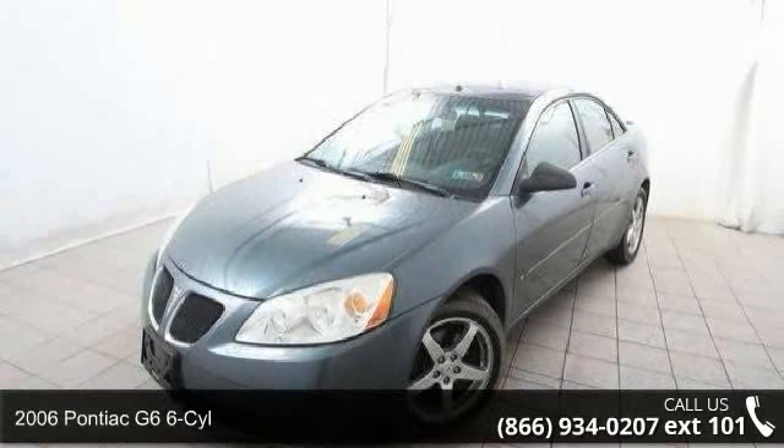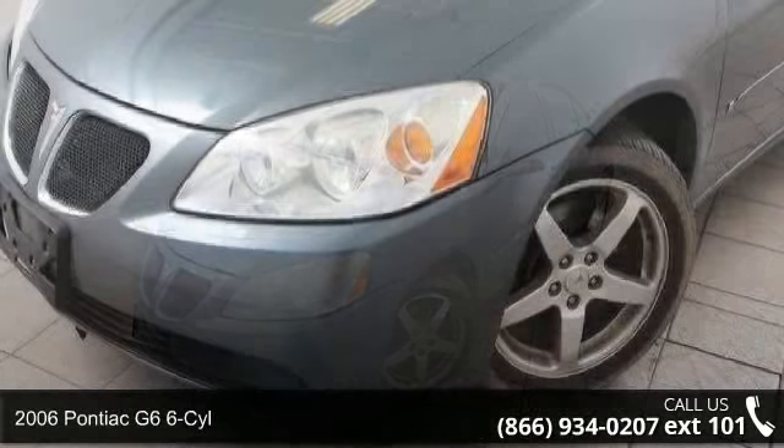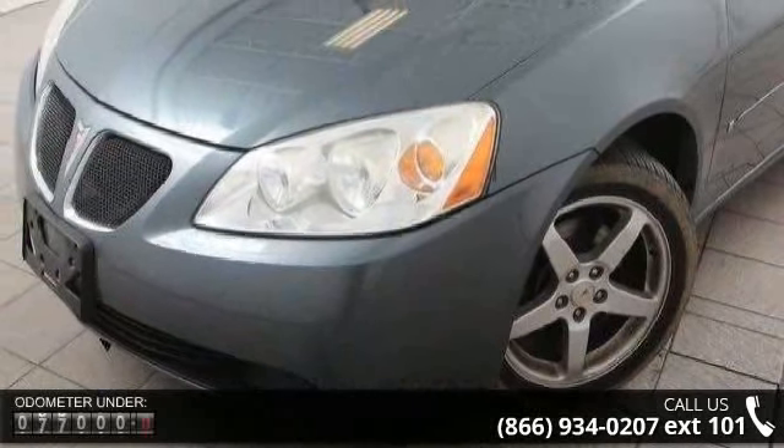Presenting the 2006 Pontiac G6 6-Cylinder. If you are looking for an automobile with great features, look no further.